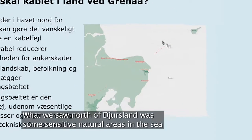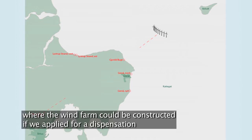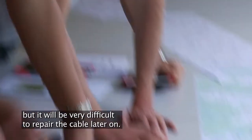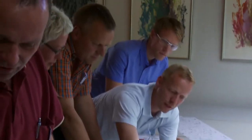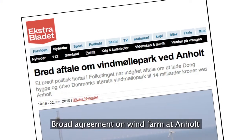A response explains that north of Djursland there are natural areas that make it possible to build, and while one could search for dispensation for the cable route, it would be very difficult to repair. Based on the investigations and comments from the public hearings, the Environmental and Regional Planning Committee decides whether or not to approve the project.